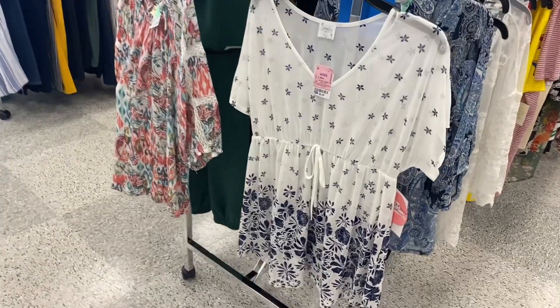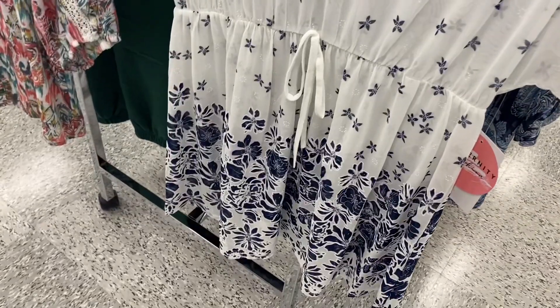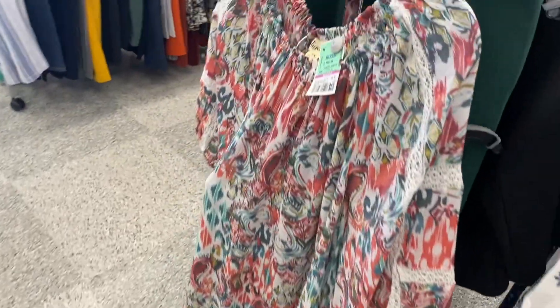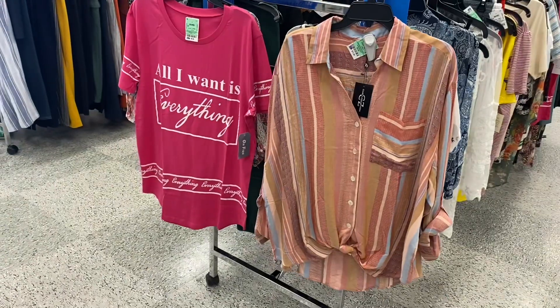They do have some cute plus size tops here — this one's really cute and it's sheer material. Oh, this is a maternity one. This one's $8.99 but then this one's plus size and it's on clearance for $9.99.